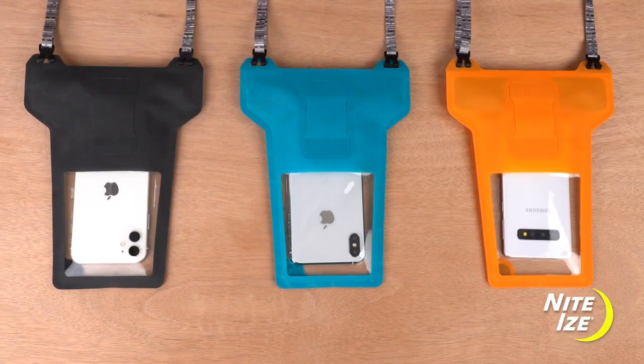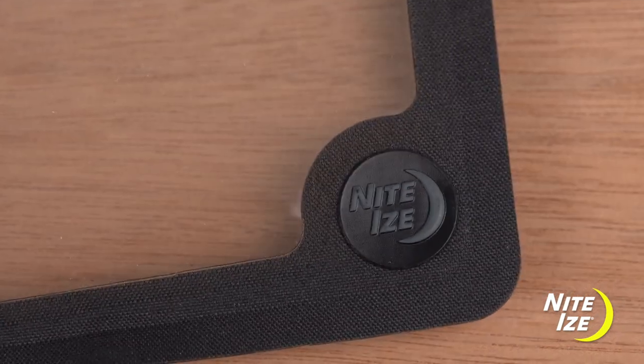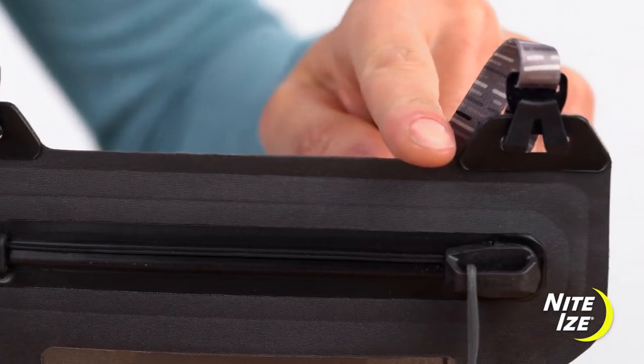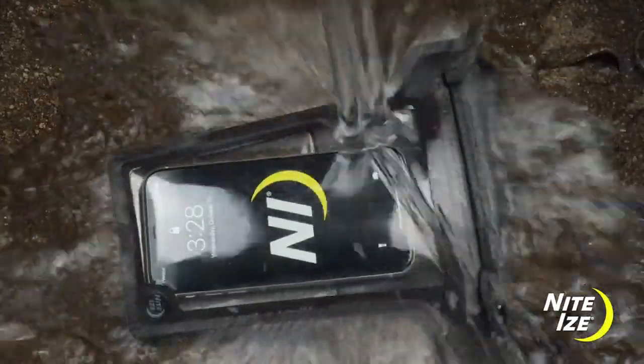Sized to fit a wide range of phones, this pouch is built with durable and lightweight TPU-coated materials and the RF welded seams protect against water, sand, and dust.